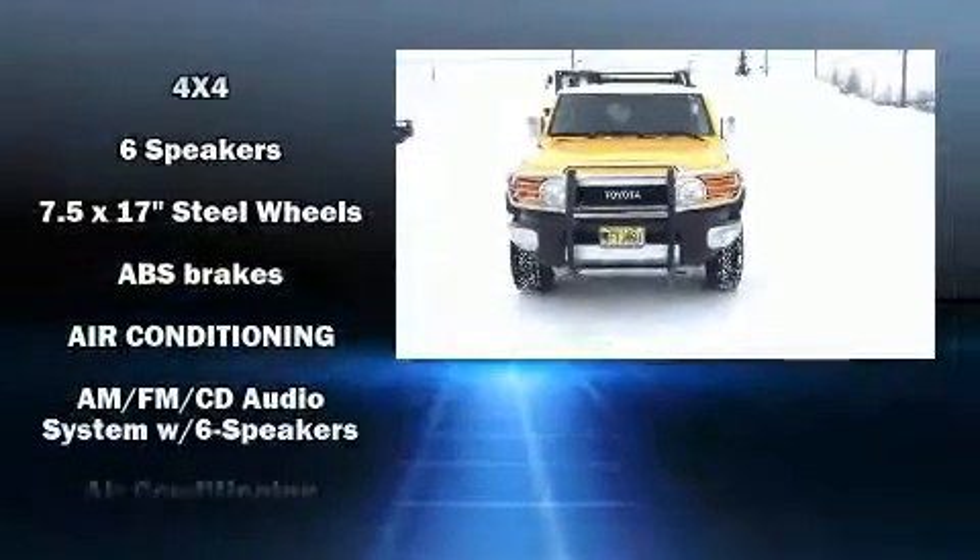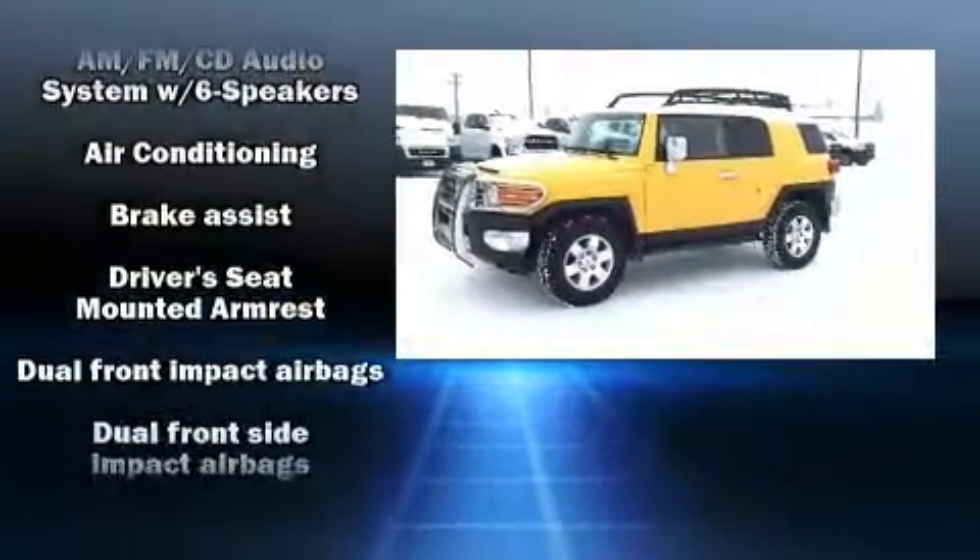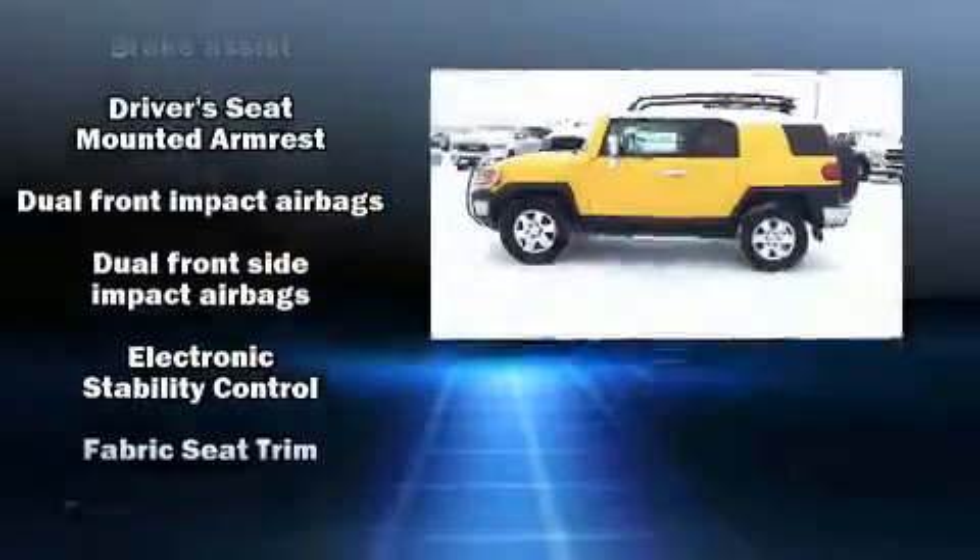For added security, Dynamic Stability Control supplements the drivetrain. Four-wheel drive allows you to go places you've only imagined.